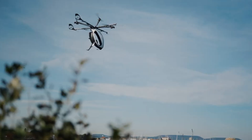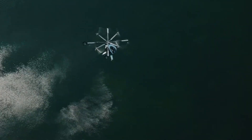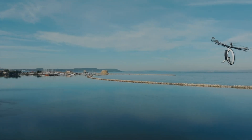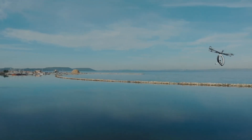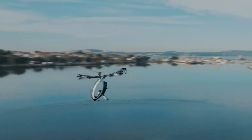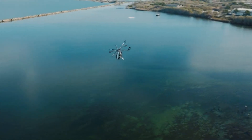The emphasis on safety is evident in its fixed tricycle strut landing gear, which offers reliable landing support. The Zapata Air Scooter redefines the concept of urban air transportation, promising a thrilling, efficient, and futuristic mode of travel.